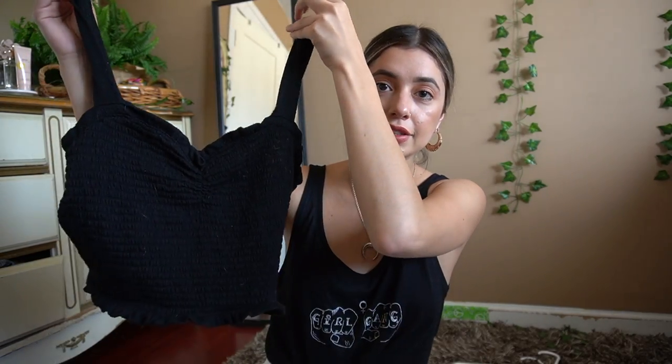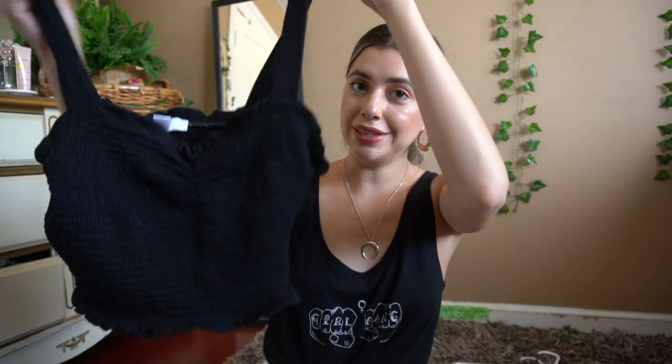Next I found this tank top — it's a little bit big, but I'm going to attempt to bring in the sides and make it smaller. I'll keep you updated once I finish. Okay, let's get into the good stuff!